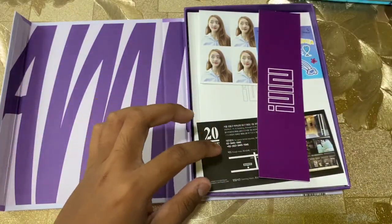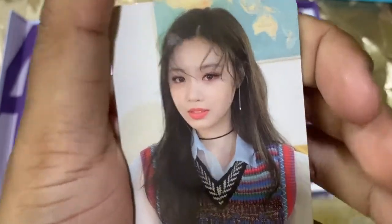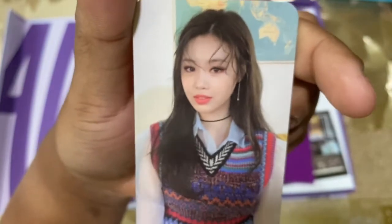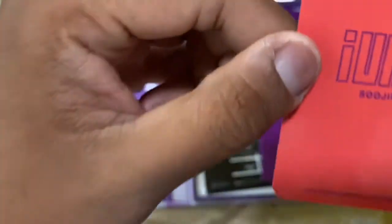Lastly we have Soojin for the photocard. Look at that — how beautiful she is. I kinda like it, Soojin. That's all for today's review.